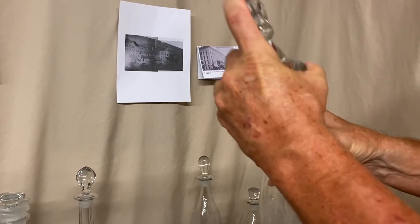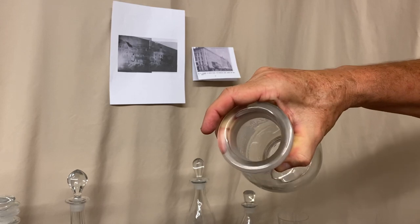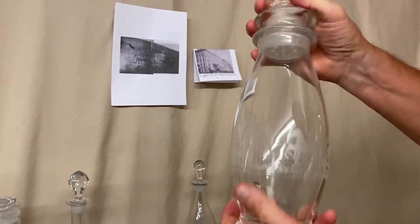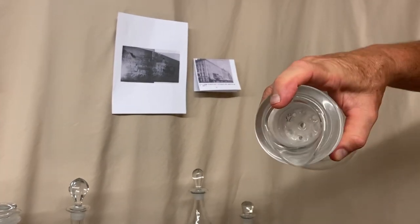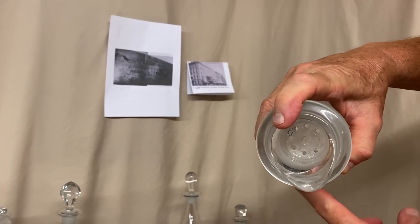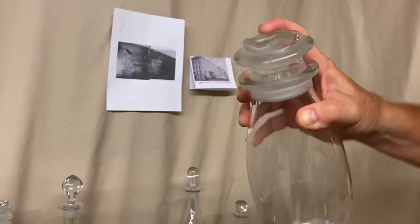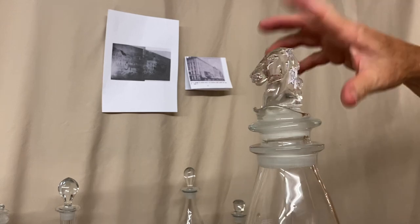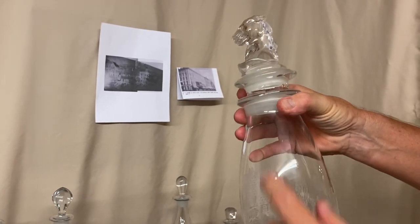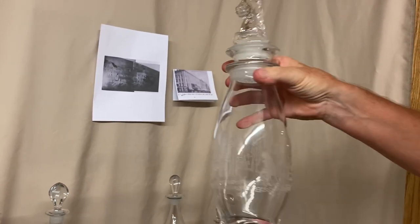Now the cocktail shaker works like this: the top comes off, you put all your elements for the cocktail inside, put the lid strainer on, shake it up, the stopper comes out, and when you pour it there's a strainer on the inside to take out anything you don't want in your drink. There are several different heads that Heisey put in these — here's a horse head that goes with the horse and carriage. They also put rooster heads in these and some other heads.